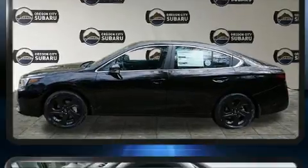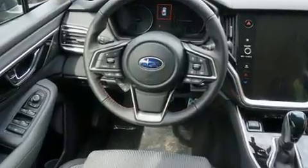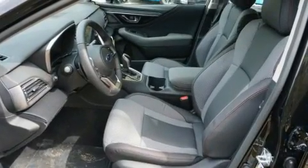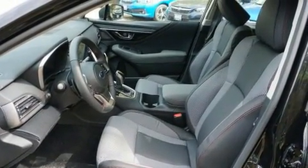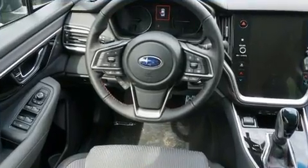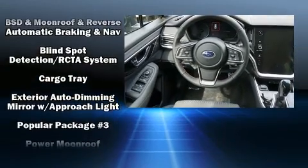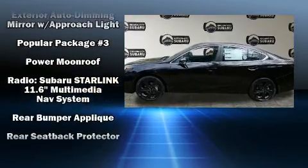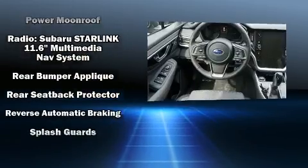Subaru also prioritized safety and security with features such as dual front impact airbags, head curtain airbags, traction control, brake assist, a panic alarm, an emergency communication system, and four-wheel disc brakes with ABS. This car was designed with safety in mind, allowing you to drive with even greater assurance.